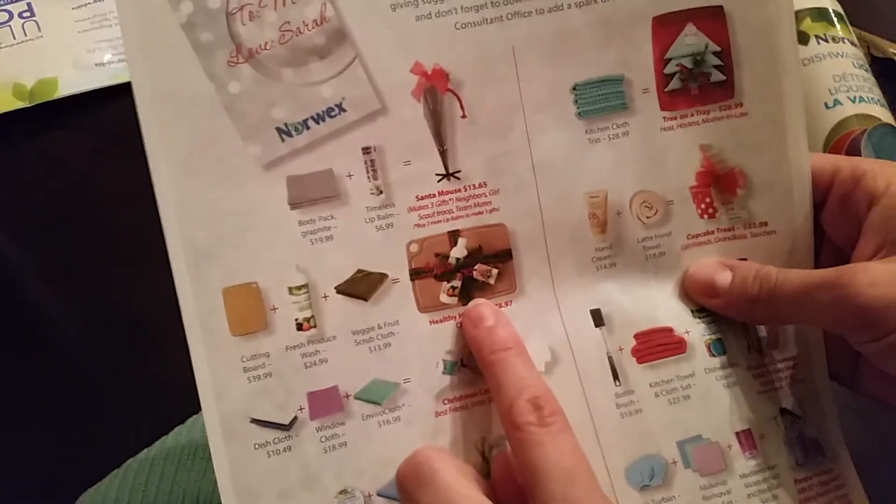For the cutting board set, you could do a fruit and veggie scrub cloth with produce wash or dishwashing liquid and spruce it up to look like this. There's lots of goodies you can do — plenty of reasonably priced, practical, and useful stocking stuffers. Let me know what you'd like to get for Christmas, because now is the time to do the shopping. Thanks, guys!